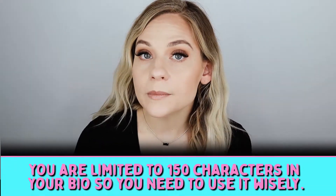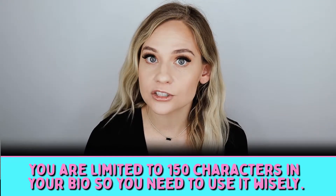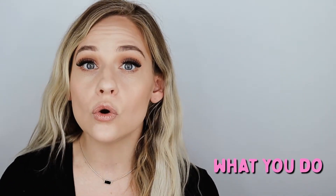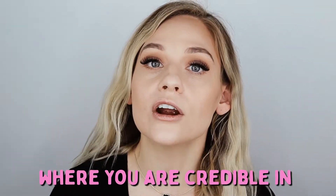In your bio you are limited to only 150 characters, so you need to use each character wisely. You don't want to talk about yourself or who you are — the only time you're sharing about yourself is what you do, what you're the expert in, and perhaps your credentials. For example, 'as seen in' — if you are featured in something, that is definitely something you want to bring up, because it adds that layer of expertise.